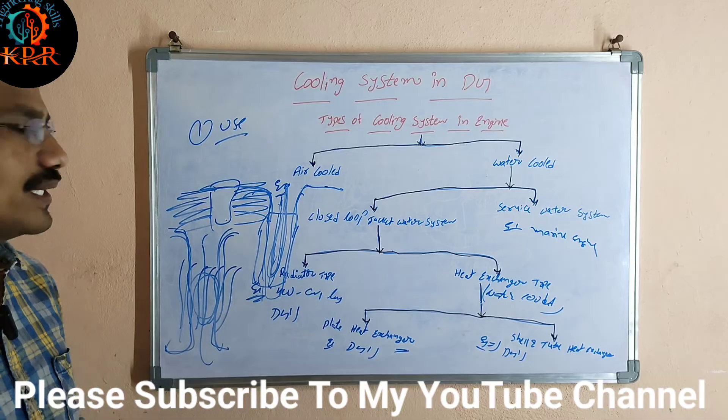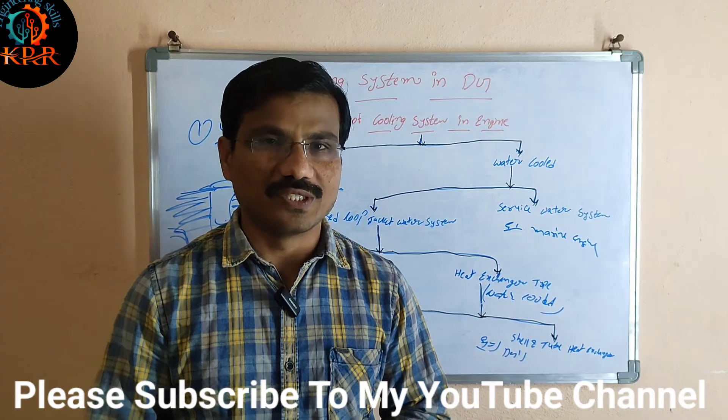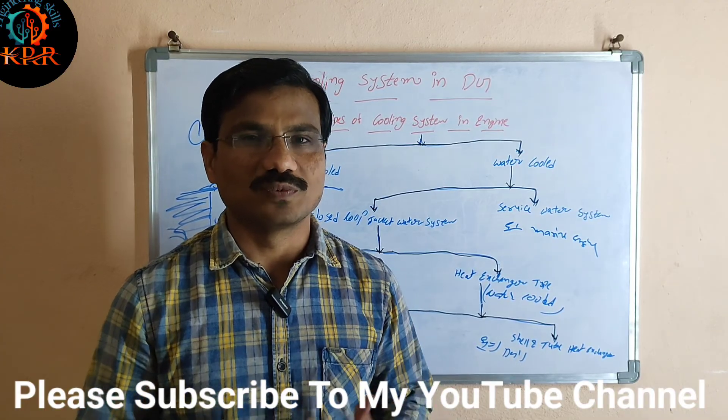Thank you for watching my videos. Please subscribe to my YouTube channel.